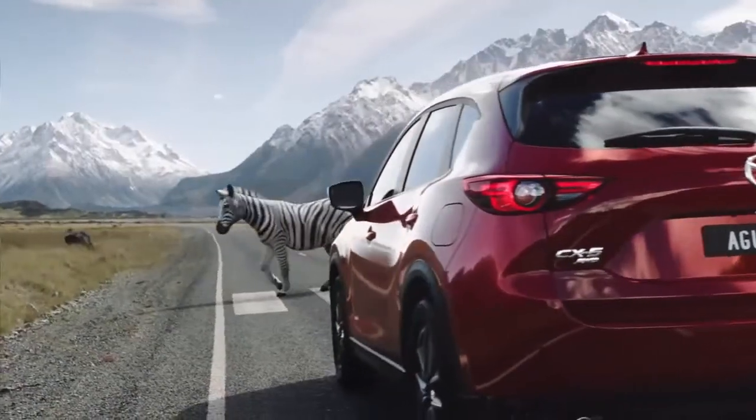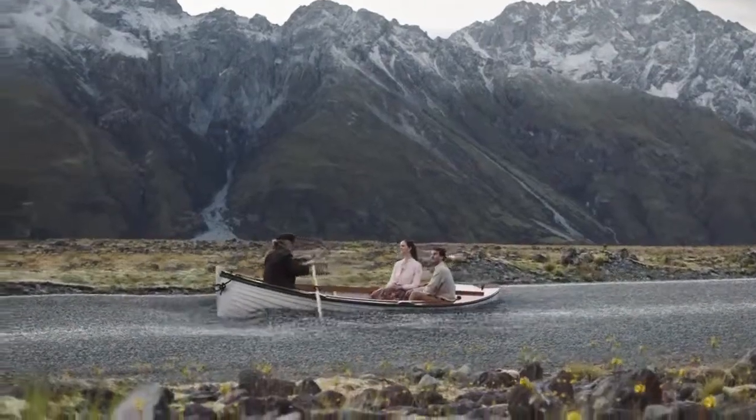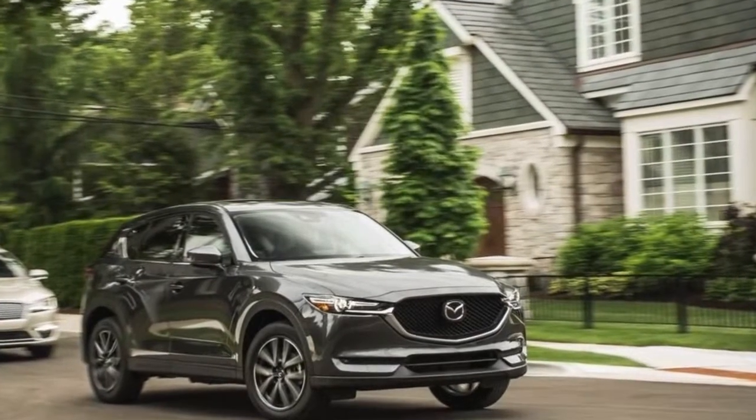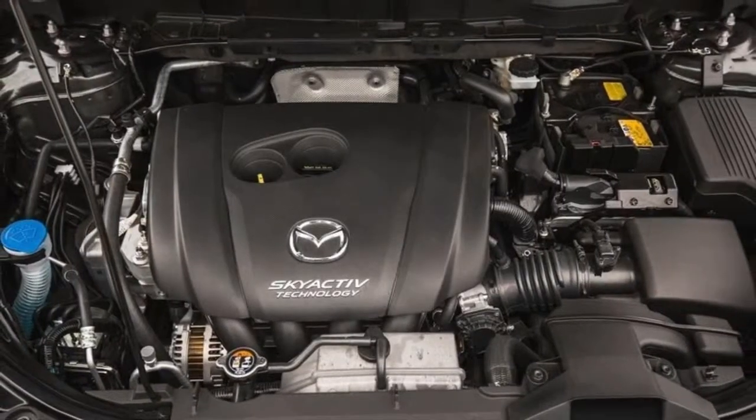2018 Mazda CX-5 exterior review. The CX-5's design is influenced by the larger CX-9, albeit with less chrome. Its athletic shape, sinewy sheet metal, and slanted LED headlights distinguish it from the competition. The result appears more expensive than it is.